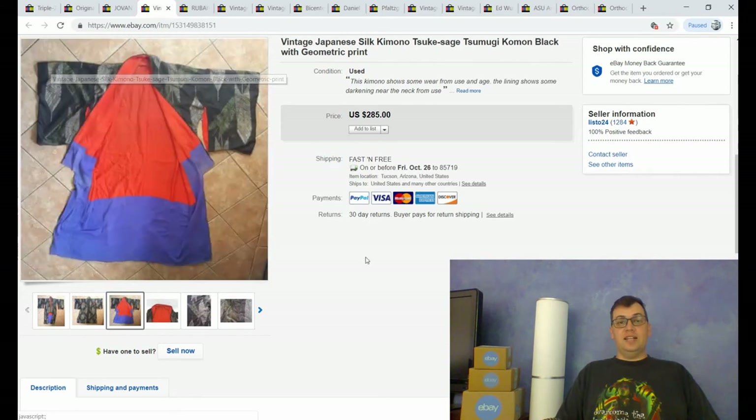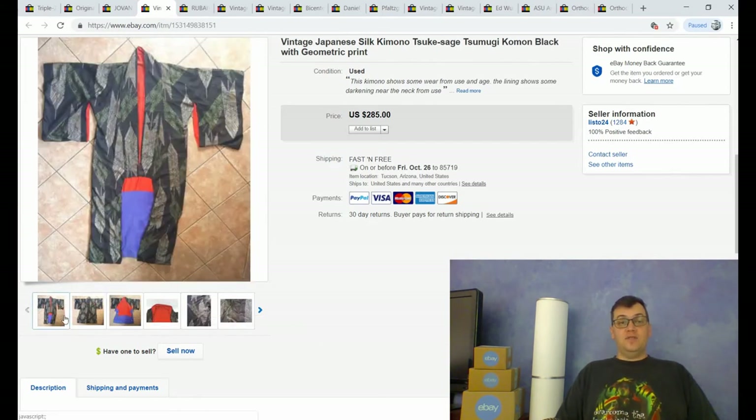I actually sold this to my dad — he's going to put a dowel rod along the top and hang it on his wall as decorative home decor art. I gave him about an 80% discount and sold it for $60, but that's what you do for family. My listed price of $285 on eBay was somewhat speculative since vintage kimonos sell for anywhere between $40 and $800. I had Best Offer on and probably would have accepted anything above $60–$80. I paid $12.50 at an estate sale, so I'm happy to sell it for $60 and give my dad a good deal.